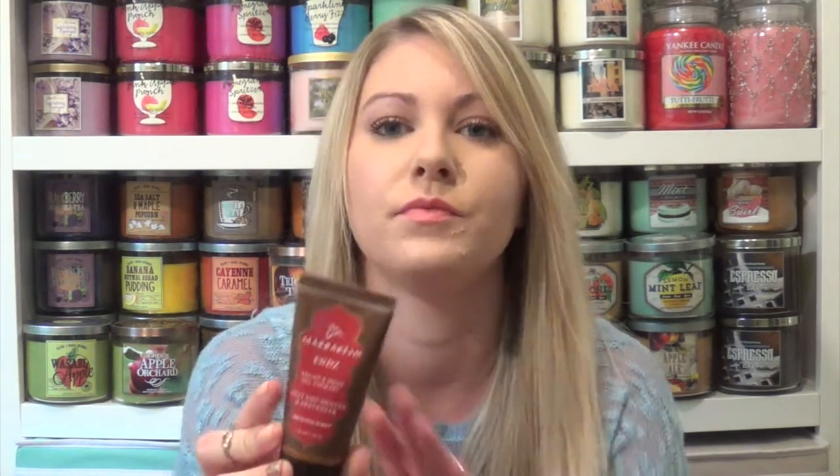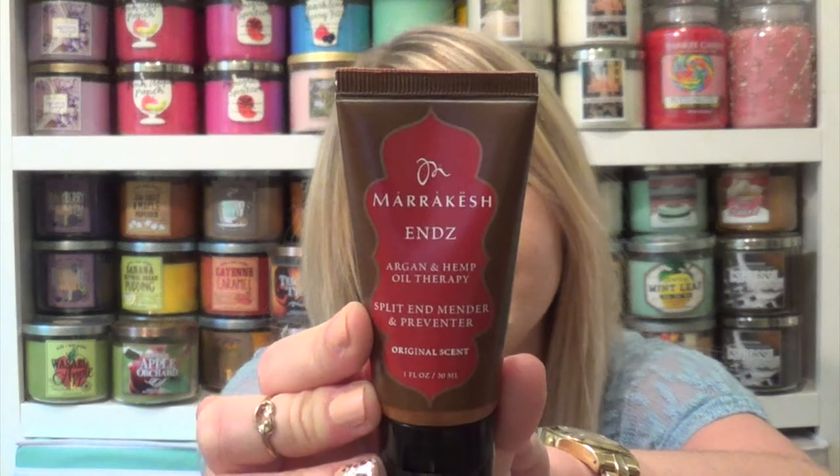Next I have the Marrakesh Ends Argan and Hemp Oil Therapy Split End Mender and Preventer in the original scent. I'll definitely use this — I love getting stuff for my hair because I don't always like to go out and purchase things for my hair. I'll definitely use this for split ends, and it's a good size.